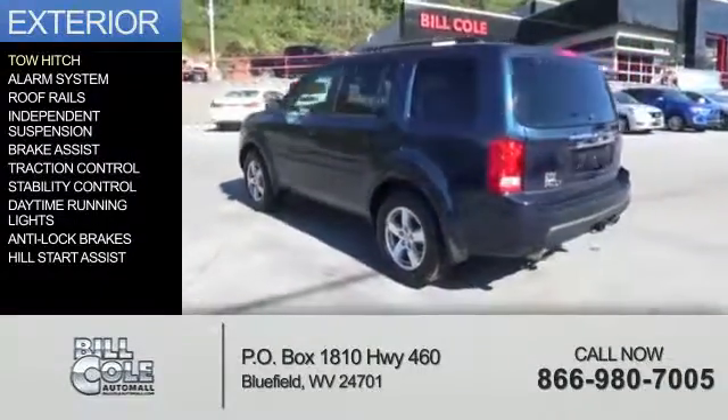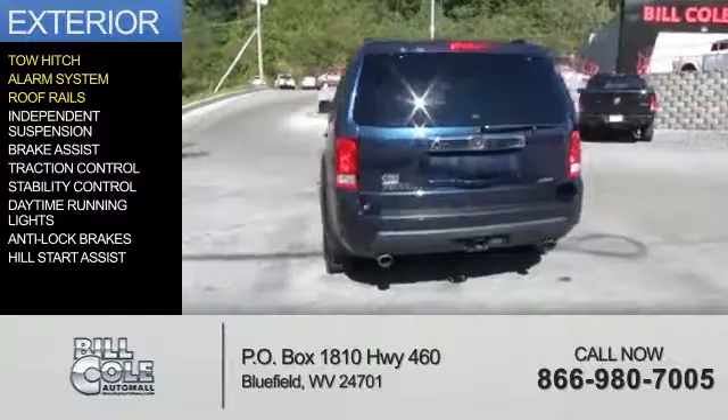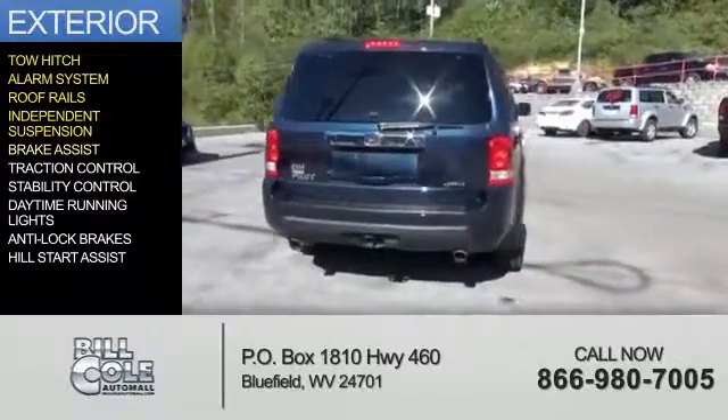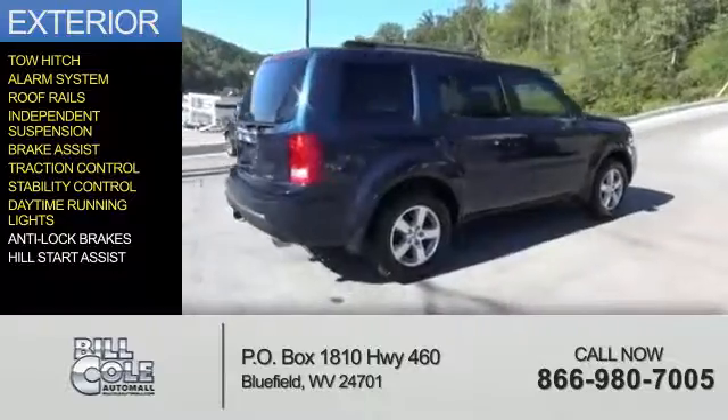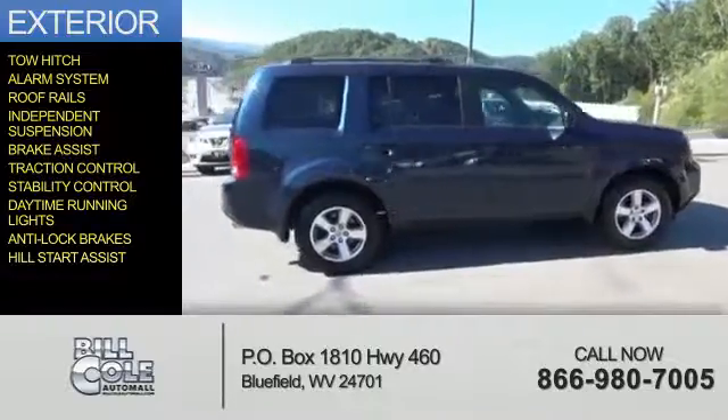The features include a tow hitch, an alarm system, roof rails, independent suspension, brake assist, traction control, stability control, daytime running lights, anti-lock brakes, and hill start assist.